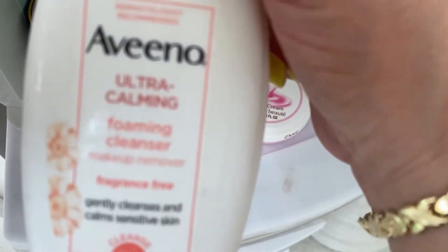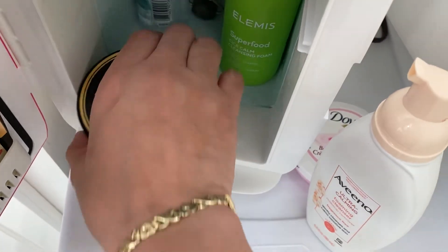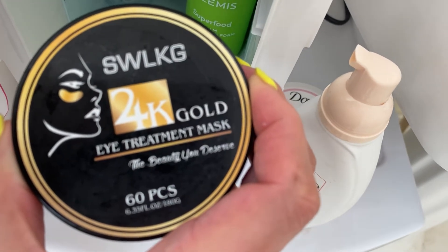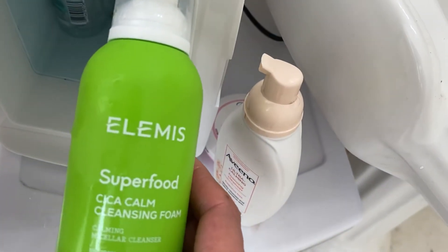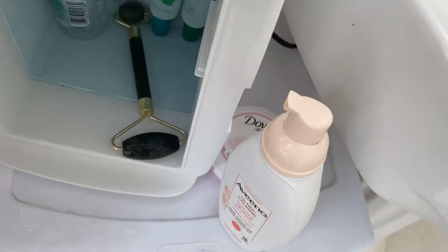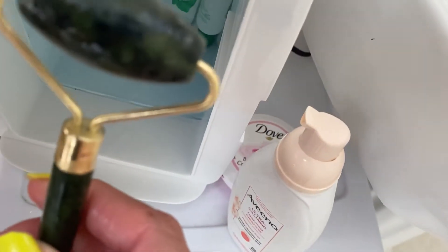Then I have my Aveeno cleansing foam for sensitive skin that I use to wash my face, and then I have my eye mask — 24 karat gold eye treatment mask. This I got in a box the other day — it is Elmas superfood cleansing foam. I also have my jade roller in there.